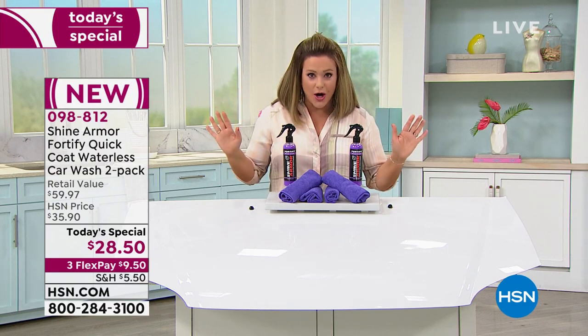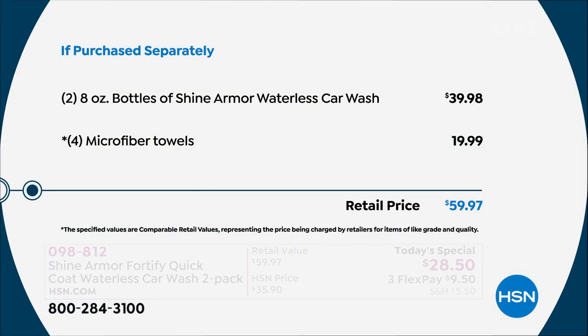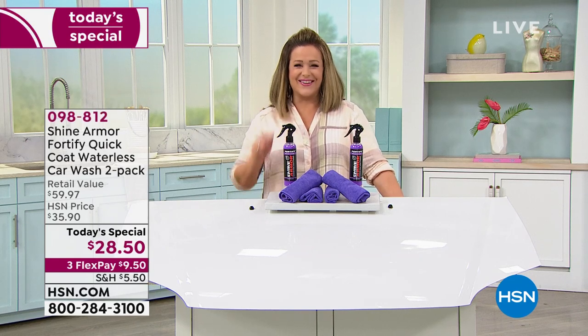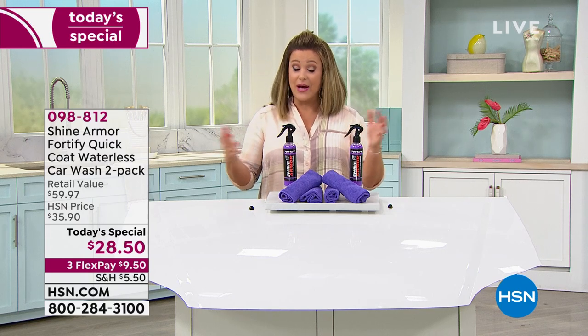Let me show you the value we're doing today — it is a one-day-only offer. You're getting two of the eight-ounce bottles of Shine Armor. Two of these go for $39.98; we're about $10 to $11 less, and we still threw in four microfiber towels — a $20 value. It's a $59.97 today's special, but for one day only we're at $28.50. You can break it down into monthly payments of $9.50 to bring it home, and you always have 30 days to love it or return it.